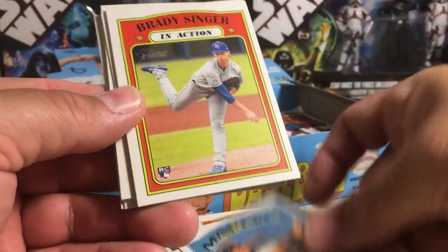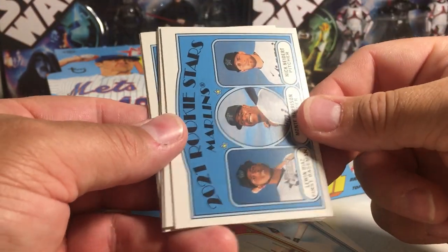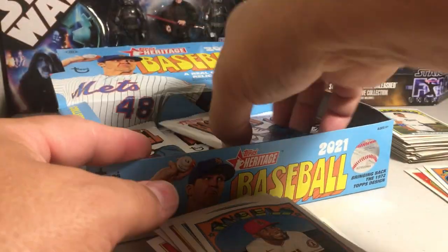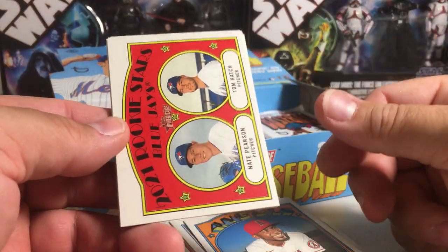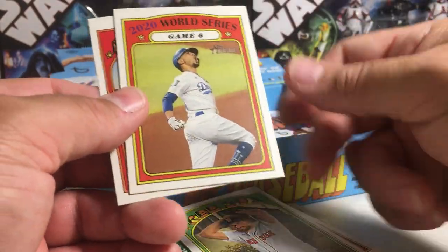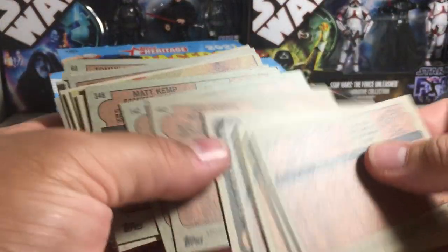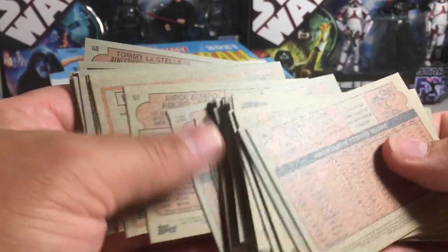Jorge Alfaro, Brady Singer, Asdrubal Cabrera, Yu Darvish, Marlins rookies, Jesse Winker, Zach Britton, Brian Anderson, Julio Tejeron. We've got the Blue Jays rookies, Paul Goldschmidt, Josh Staumont, ERA leaders, Acuna — stick that over there — Mike Soroka, Nathan Eovaldi, Mookie Betts, and Tommy La Stella. Scanning for short prints — haven't found very many in this box. Zach Britton — he was a short print.